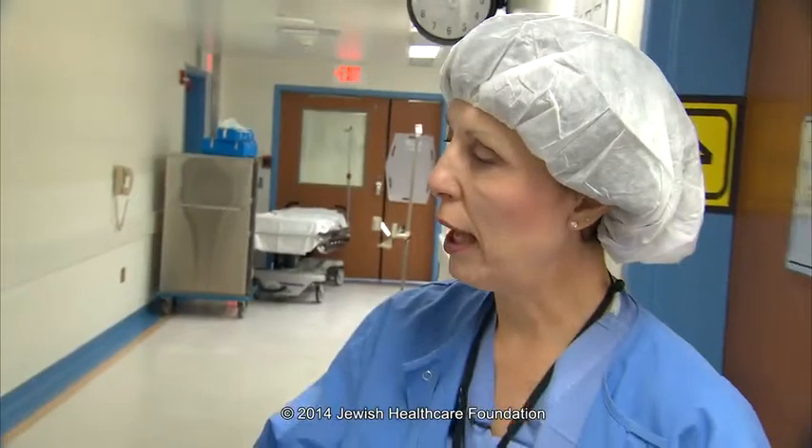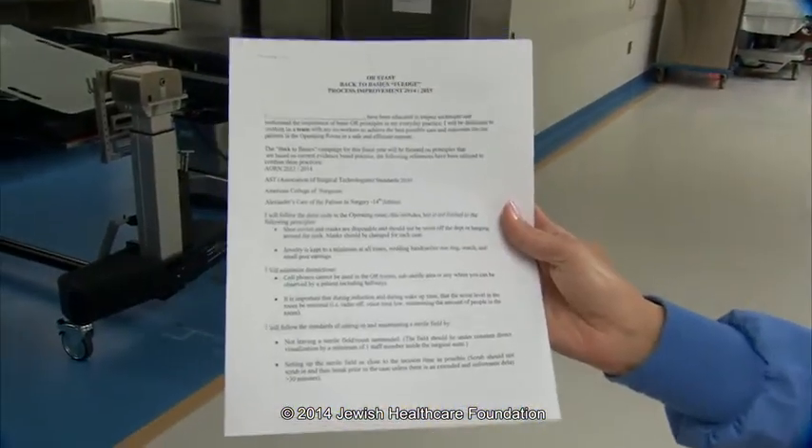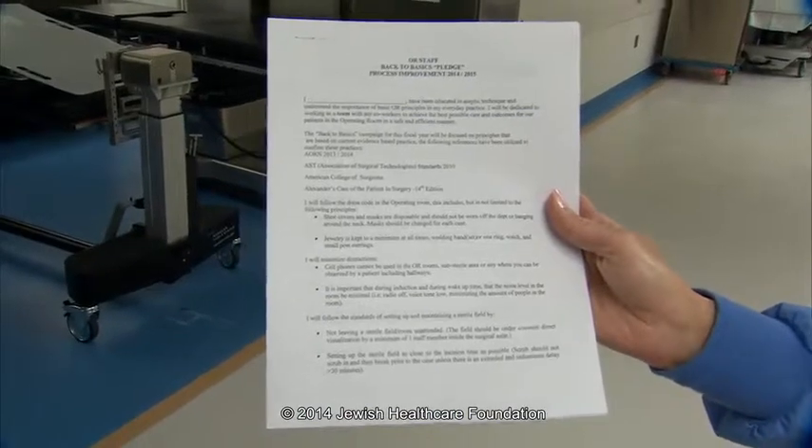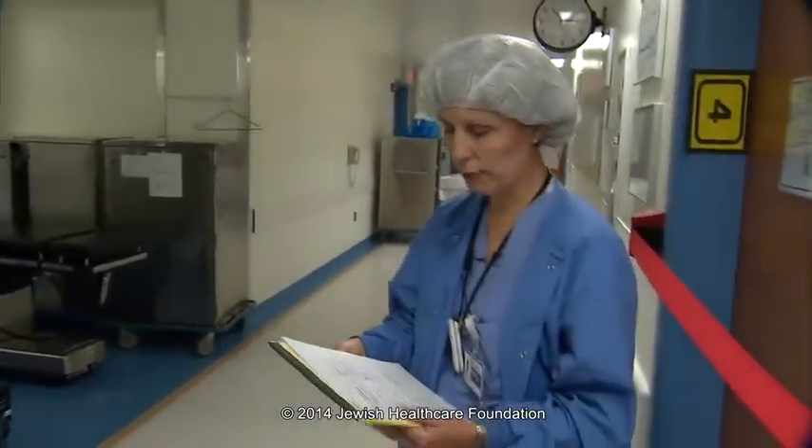Here's a sample of that pledge. Staff have to review and sign this each year as a condition of employment at St. Clair Hospital. It never hurts to revisit and get back to the very basics of what they were trained from the start.